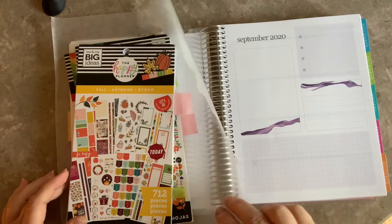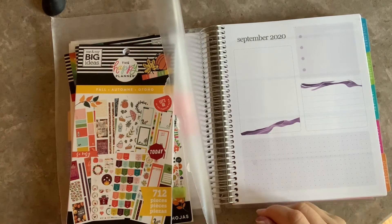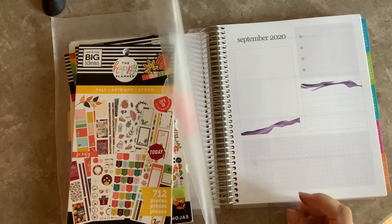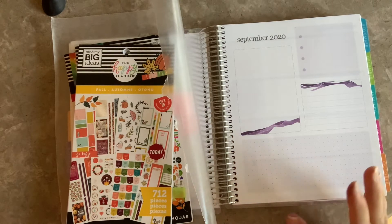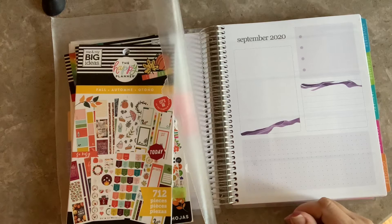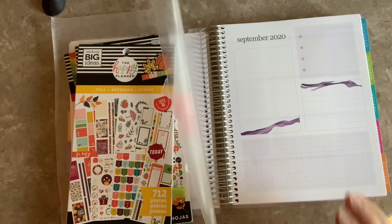Hi everybody, welcome back to Planning with a Purpose. Today I wanted to do something a little different. I know we're still in summertime, but I have been decorating — full transparency — I have been decorating for fall, and I've been doing a lot of DIYs as far as decorations for the house, and it prompted me to come up with a fall bucket list. So today we are doing a fall bucket list.